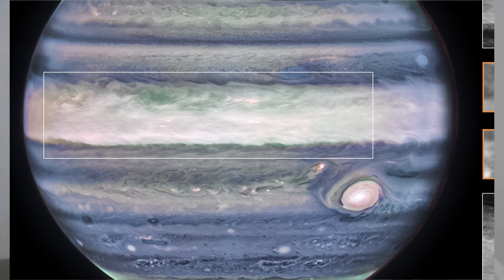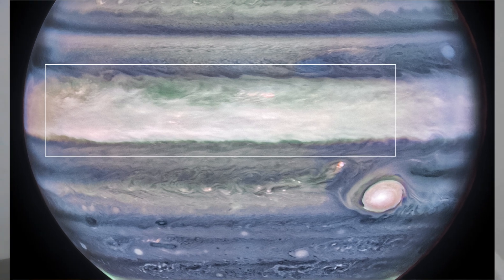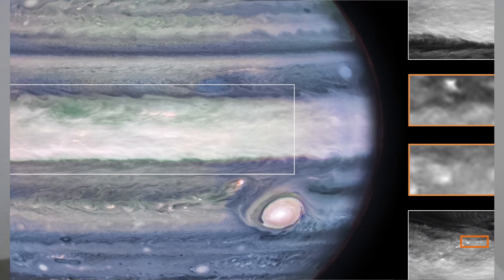The discovery of this jet has given insight into how layers of Jupiter's famously turbulent atmosphere interact with each other, and how Webb is uniquely capable of tracking those features.